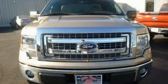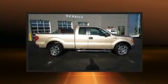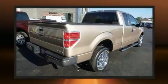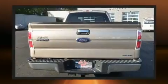Here's a great deal on a 2014 Ford F-150. With less than 30,000 miles on the odometer, you can be confident that this pre-owned vehicle will provide you reliable transportation. It features an automatic transmission, rear-wheel drive, and a refined six-cylinder engine.